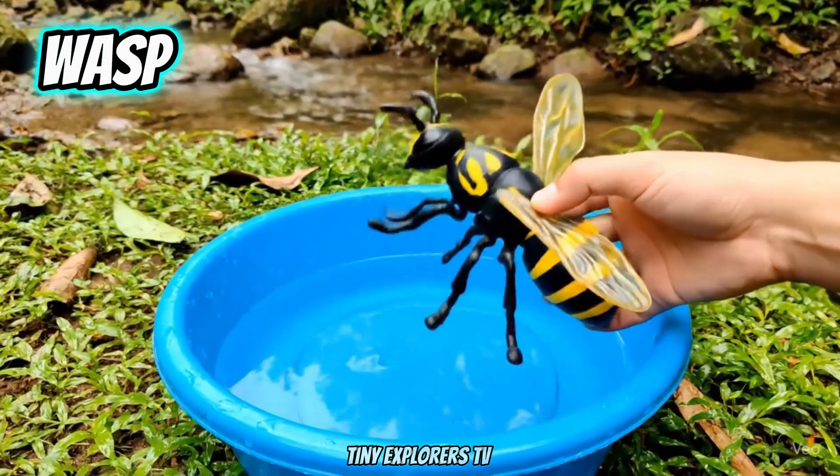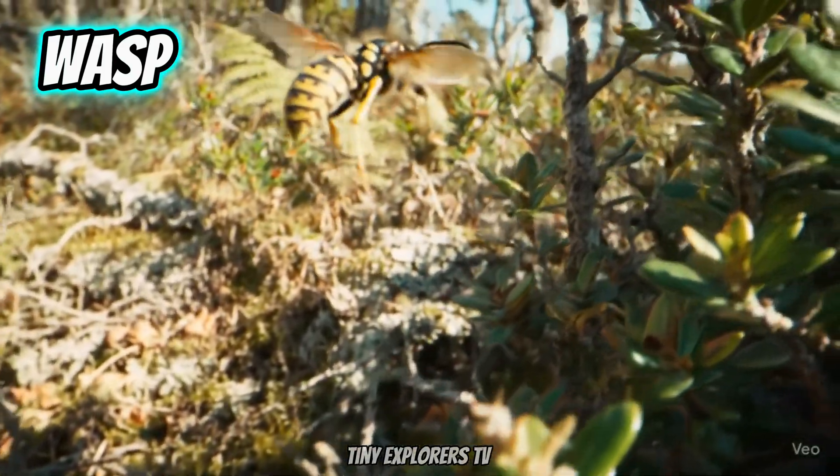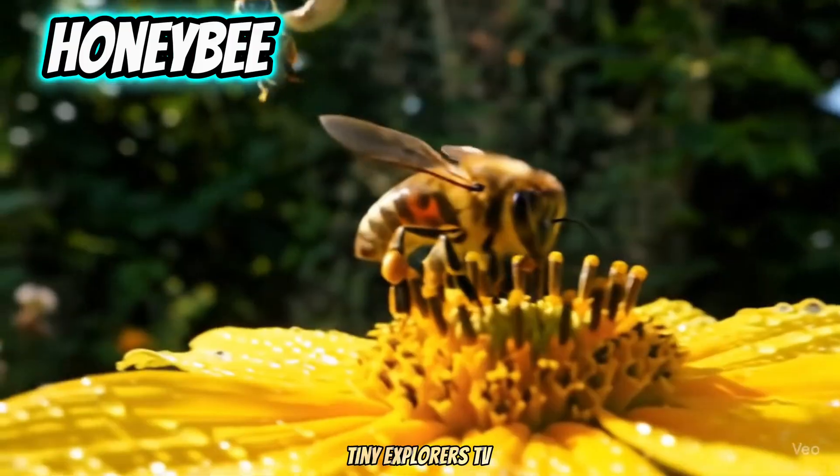Wasp. Wasps have yellow and black stripes. Honeybee. Honeybees make sweet honey.